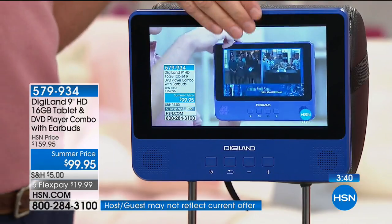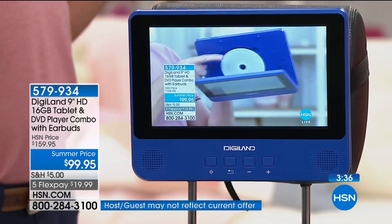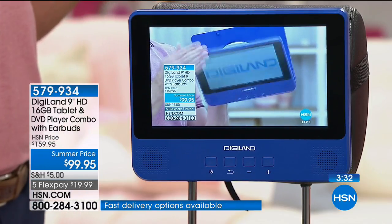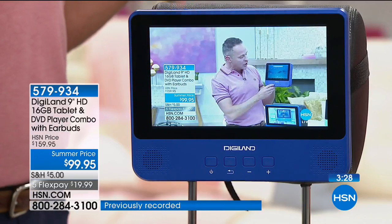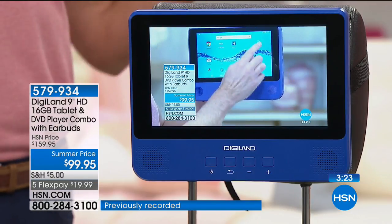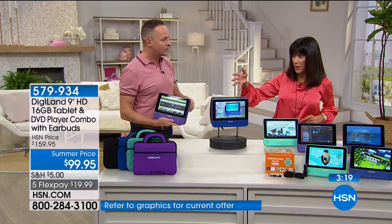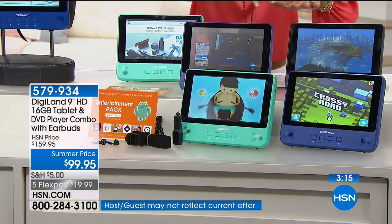This doesn't even have that strong a Wi-Fi signal because there's so much electronic equipment in here. 50 left in the purple. The teal, the royal, the black — incredible gift idea, great graduation gift.